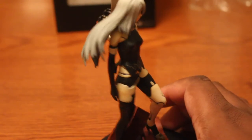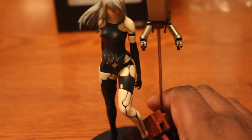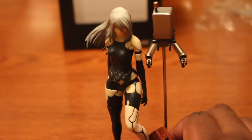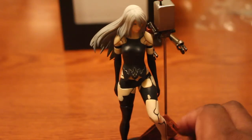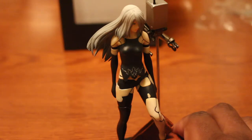That was with shipping. I think this is a good buy because I've always wanted A2 in my collection, and lo and behold I finally got her. She doesn't come with any weapons — I think 2B only came with her sword.